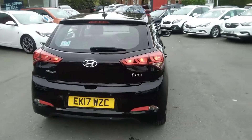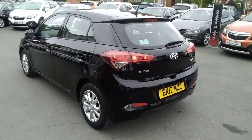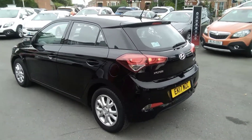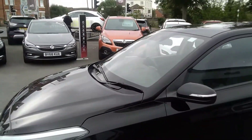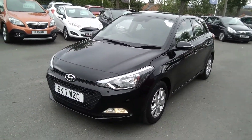This Hyundai will come with the remainder of the manufacturer's warranty. It comes in five years from new, therefore will run out in 2022. The vehicle also comes with two remote control locking keys, a full book pack and will be serviced prior to collection. Daytime running lights and front fog lights are standard on this Hyundai i20.